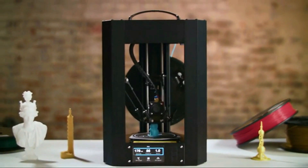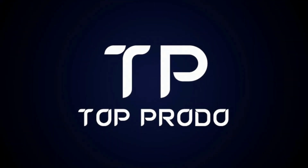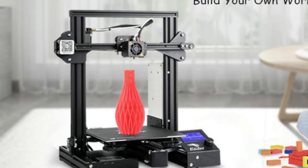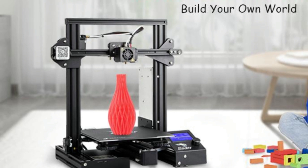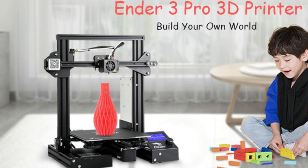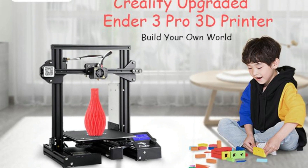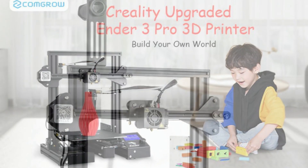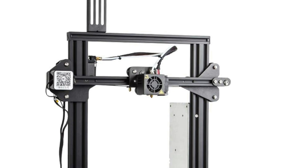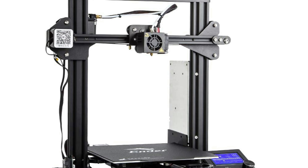At number one is the Creality Ender 3 Pro. It offers all-around protection to your build plate and ensures consistent temperature throughout the build surface, making it easy to remove printed models after cooling. It comes with a UL certified power supply protecting your printer from unexpected power surges, and can heat the hotbed to 110 degrees centigrade in just five minutes.